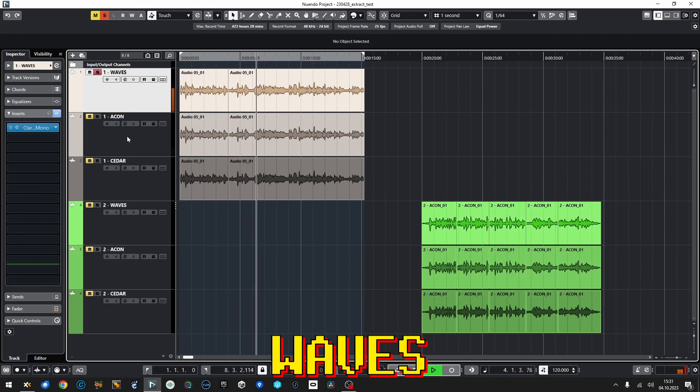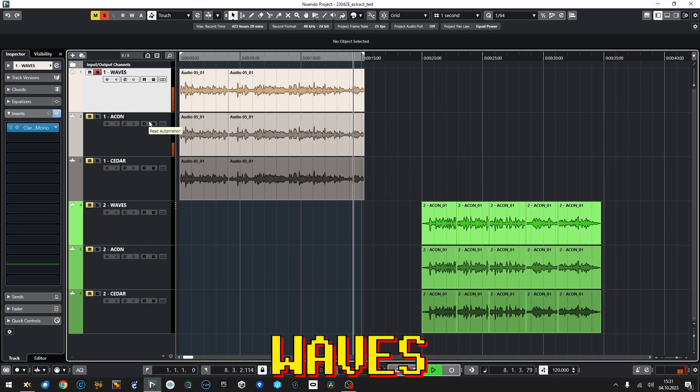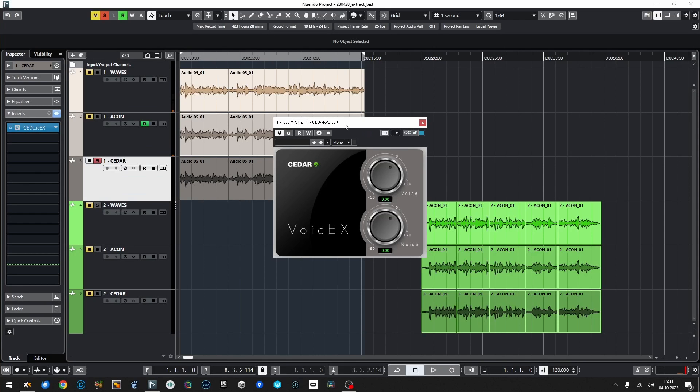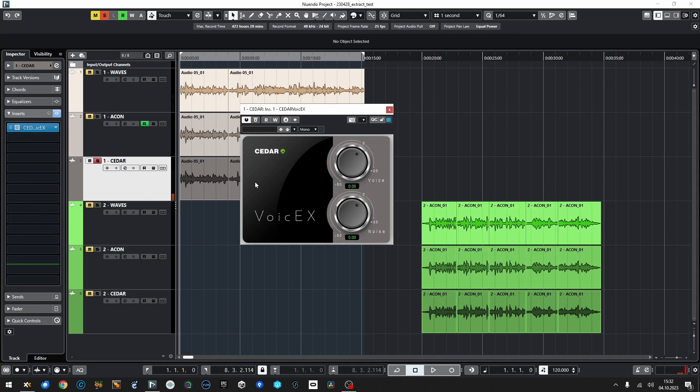Today I'm starting a new mini-series — let's call it 'Let's Produce' — which is going to be a full tutorial on producing. Now comes Cedar Audio, and I can't imagine denoising this even better, because the original sounded pretty bad. Let's find out what Voice Axe is capable of.